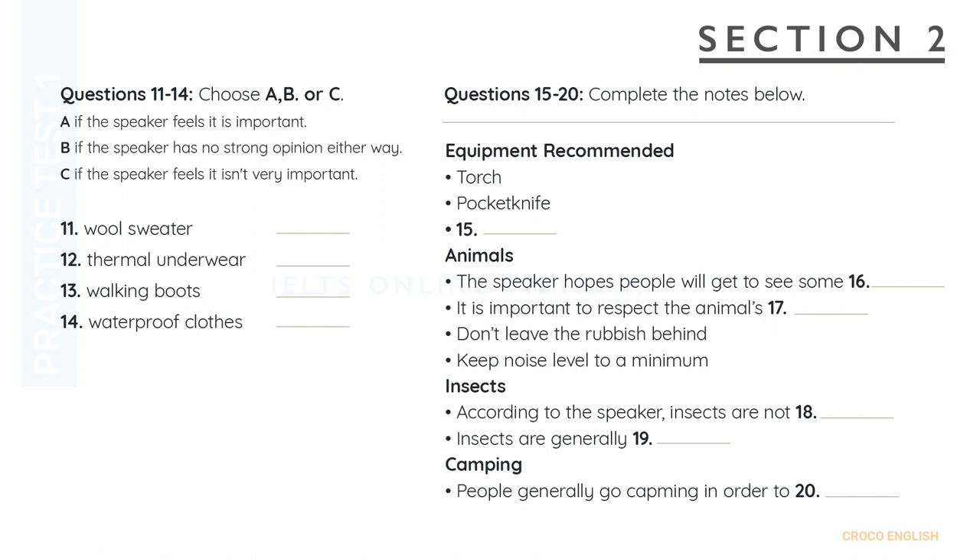So it's very important that: A, you never — and I repeat — never leave discarded rubbish lying around, and B, that you keep the noise level to a minimum at all times, especially at night. I know that some of you are concerned about insects. Camping does seem to have an image of creepy crawlies. But let me reassure you now that insects are never disturbing. In fact, they are generally very shy creatures and prefer to keep well out of people's way.